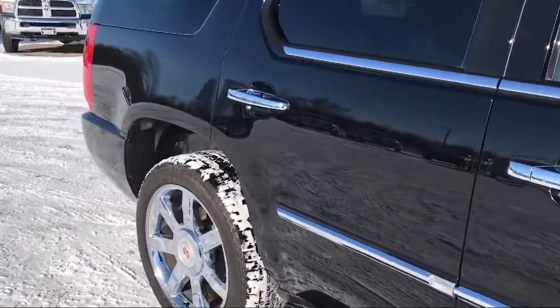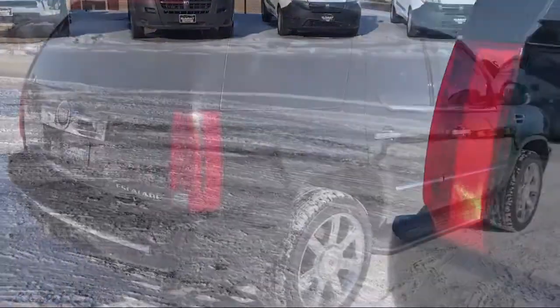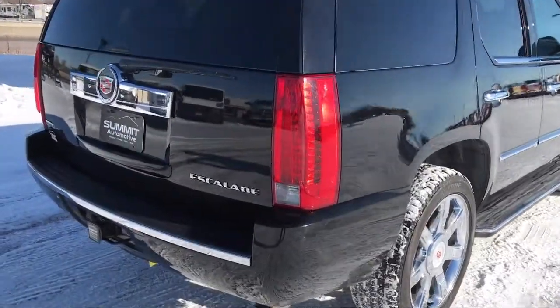It also features a Remote Start System, CD Changer, MP3 Player, Privacy Glass, and has less than 60,000 miles on the odometer.